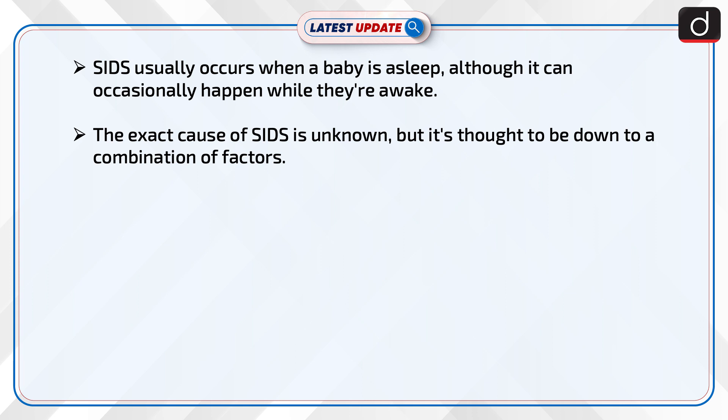Although SIDS can occasionally happen while a baby is awake, the exact cause is unknown. It is thought to be down to a combination of factors.